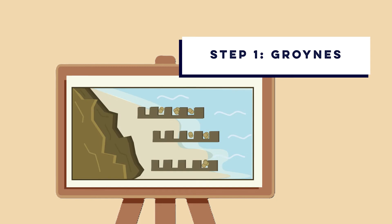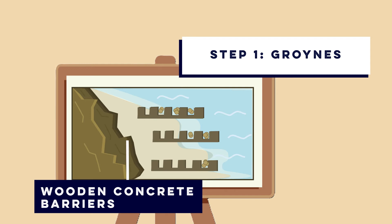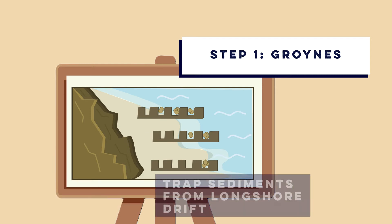Option one: groins. Groins are wooden and concrete barriers built perpendicular to the shore. They trap sediment carried by longshore drift, widening the beach.